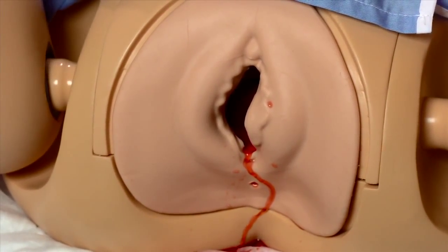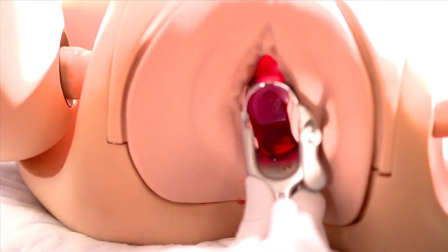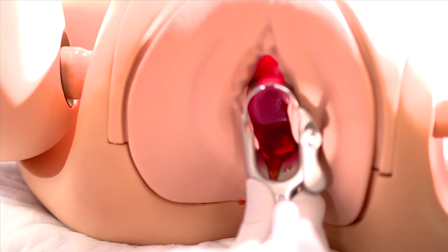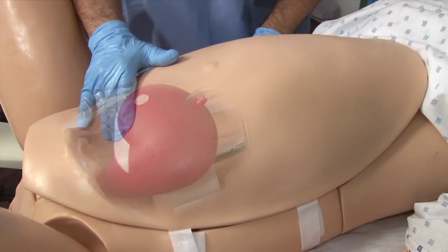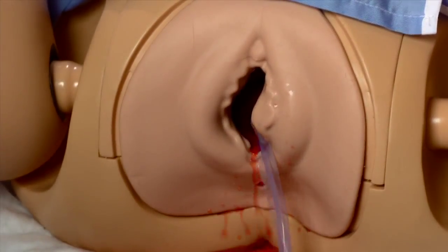Noel is capable of hemorrhaging real fluid from the birth canal and the cervix. The hemorrhage features can be programmed to activate during antepartum or postpartum emergency scenarios. The boggy uterus's hollow construction allows providers to introduce a balloon tamponade to stop or reduce hemorrhaging.